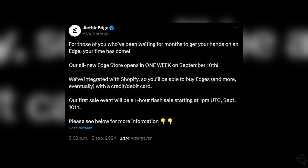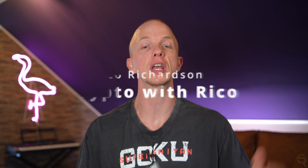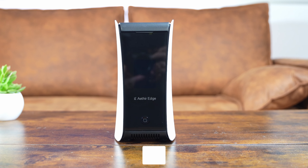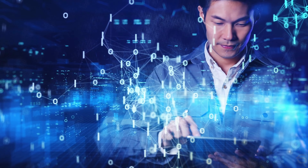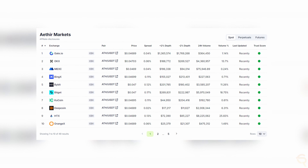The next Aether Edge Miner sale is coming soon on Shopify, and by using the coupon code 'CryptowithRico' you get a nice discount. Links can be found in the description below, and limited edges are available in this round. Know that the last round sold out very quickly. This small yet powerful piece of hardware is designed to integrate seamlessly with Aether's distributed GPU cloud infrastructure, and it's your gateway to passive income since the Aether token is already listed on major exchanges and easily tradable.